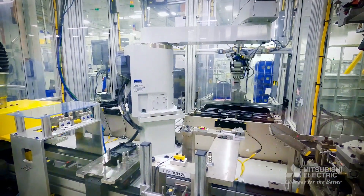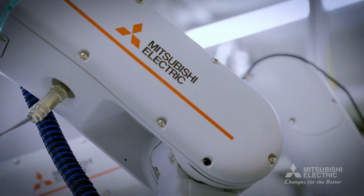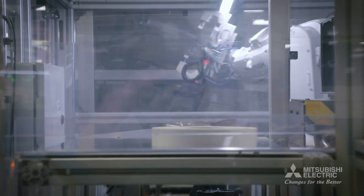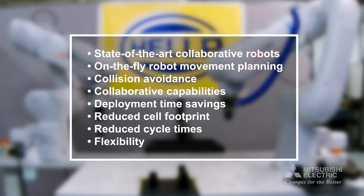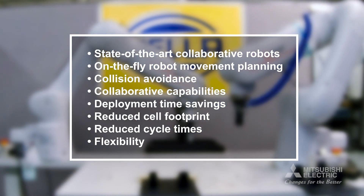Advanced manufacturing requires operational efficiencies that can meet ever-changing demands. Mitsubishi Electric and Real-Time Robotics provides an integrated approach with state-of-the-art collaborative robots, on-the-fly robot movement planning, collision avoidance, collaborative capabilities, deployment time savings, reduced cell footprint, reduced cycle times, and flexibility.